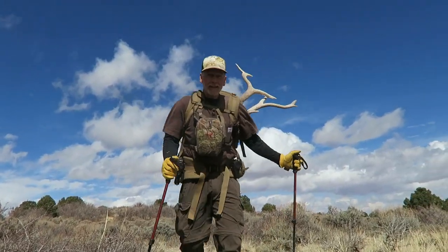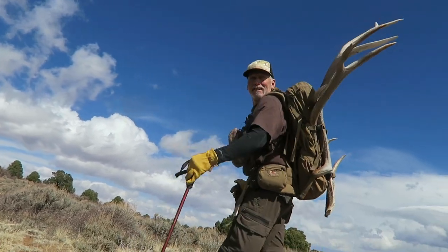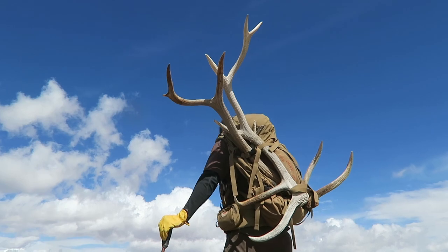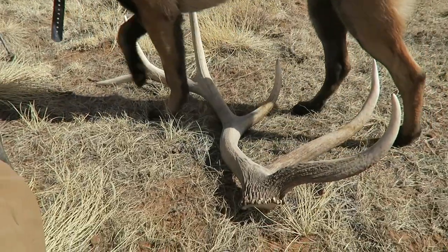Look at that set - turn around. Yeah, that's a cool bull. Let's buy him for a couple times, I guess. Yeah, that's a nice one. Kind of different back there - yeah, I see.